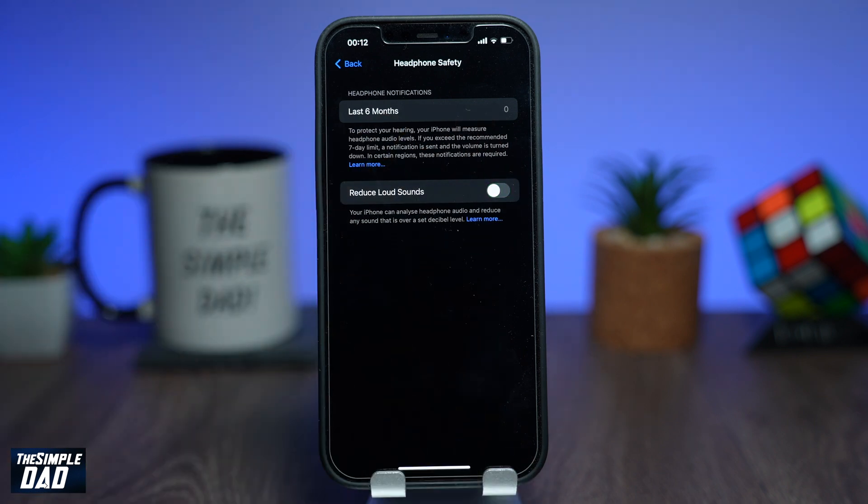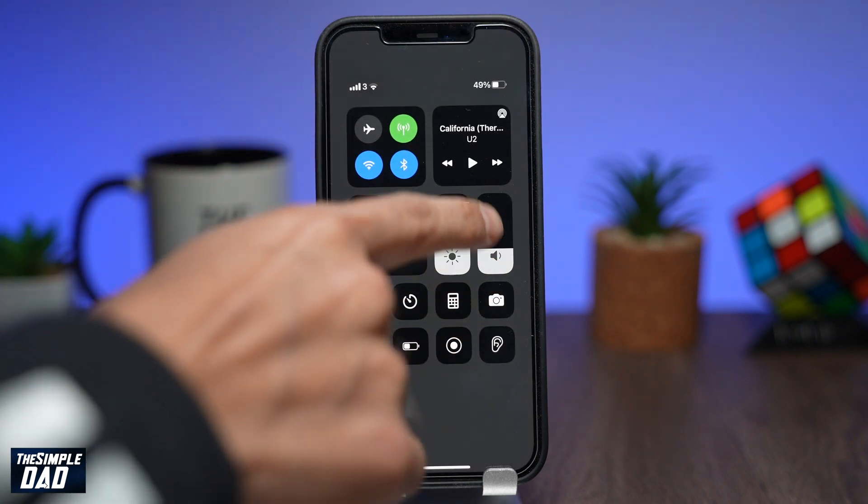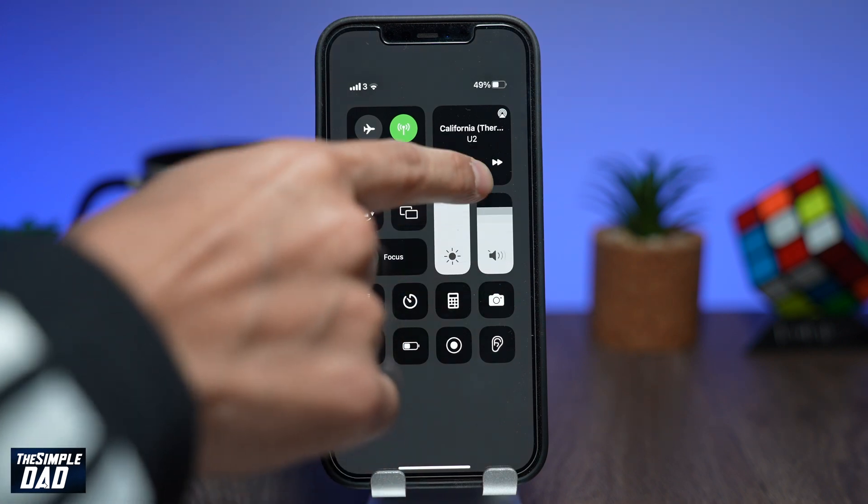Once disabled, you'll not get any notification when you play loud music on your headphones. You can set your volume to whatever level you want. And that is how to disable volume limit notifications for your iPhone when you're wearing your headphones.